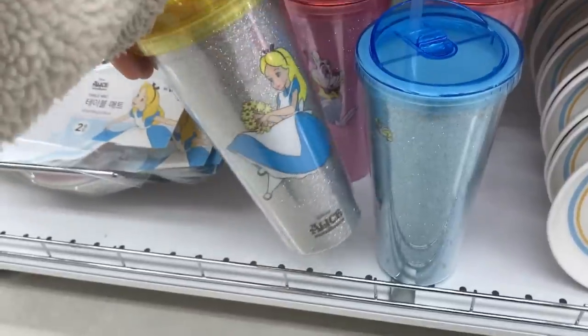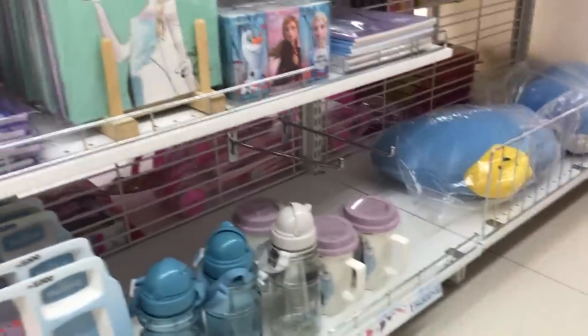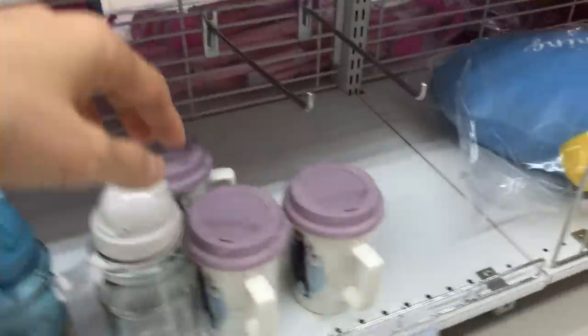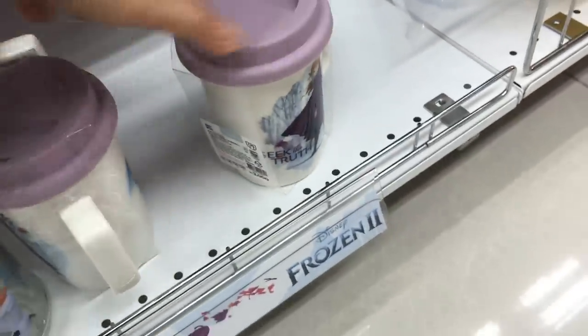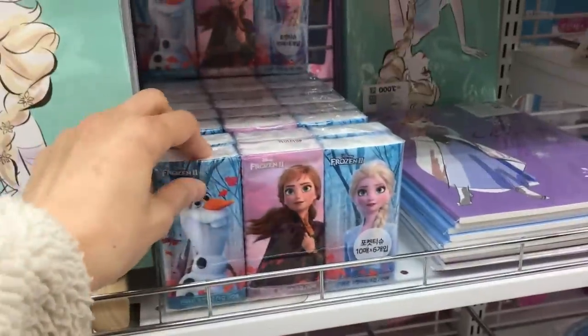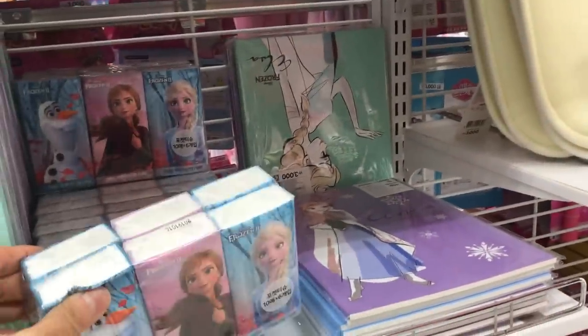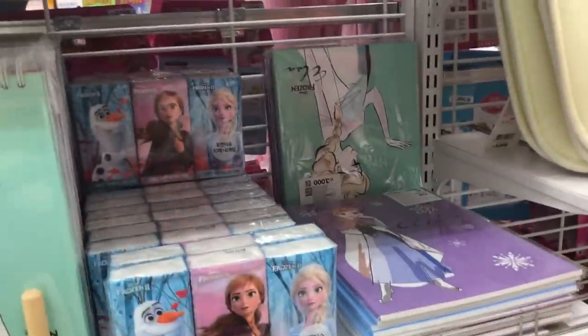Here's some more Alice in Wonderland merchandise — I think these glittery cups are really cute. When I went, Frozen 2 had just been released, so as you can see there's a ton of Anna and Elsa Frozen 2 merchandise. Always good for the four to five-year-old set who's really into Disney princesses.